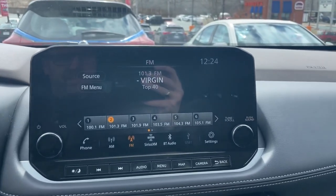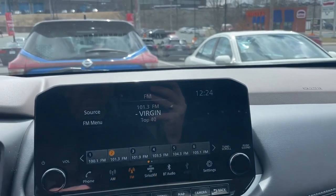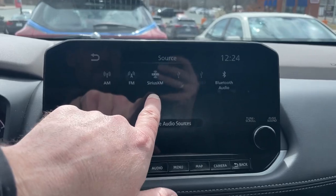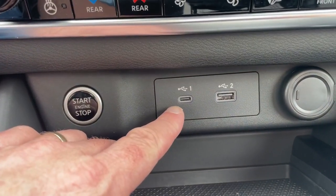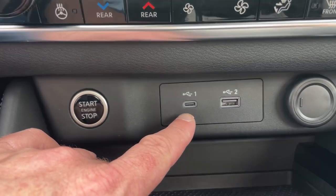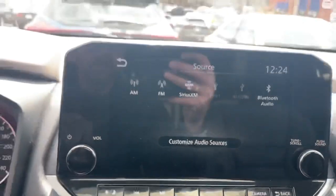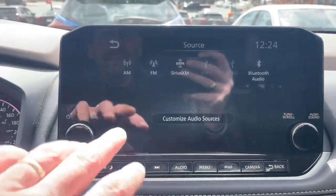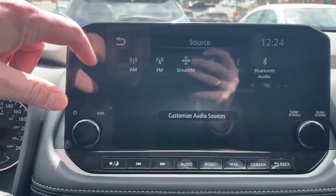We're going to start right here at the infotainment system. We've got a beautiful nine-inch full-color touchscreen display. Going up to source, I can see AM, FM, satellite radio, USB one and two, which are down here. USB one is a Type-C USB used in a lot of the newer model phones — it will transfer data and charge faster. USB two is our traditional Type-A USB. Bluetooth is an option, and what we don't see here yet is Apple CarPlay and Android Auto — once you've connected those, they'll show up as options as well.